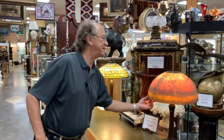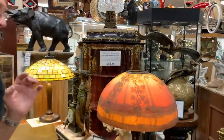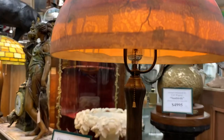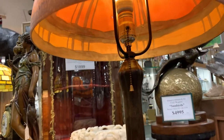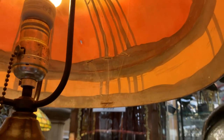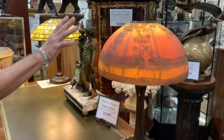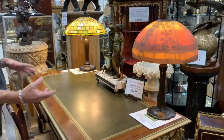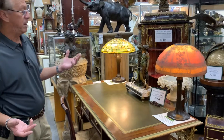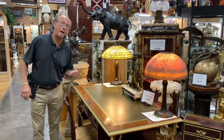This reverse-painted lamp does have an early repair, but it's done in a very cool way where they use these staples. I can't even imagine how they were able to accomplish that without cracking the glass, but they did. And that's why this lamp is really under market because of that, but I think the repair is quite charming. It was done by a very talented person quite a long time ago.